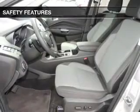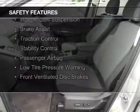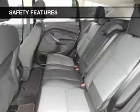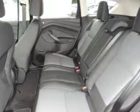Safety was made a priority with these features: a backup camera, curtain head airbags, side airbags, independent suspension, brake assist, traction control, stability control, a passenger airbag, low tire pressure warning, and front ventilated disc brakes. Great quality at a great price.